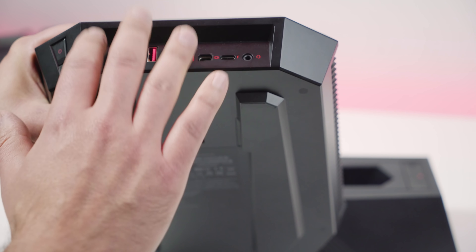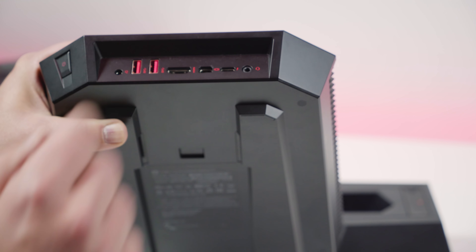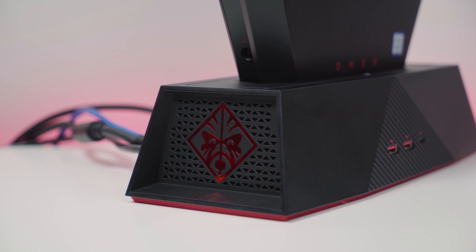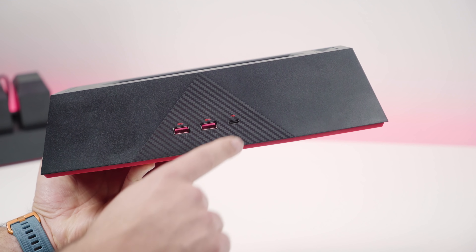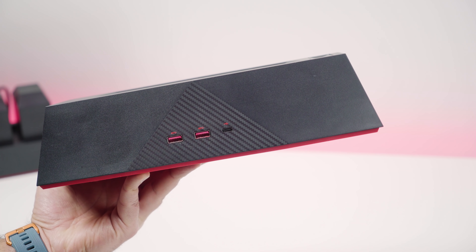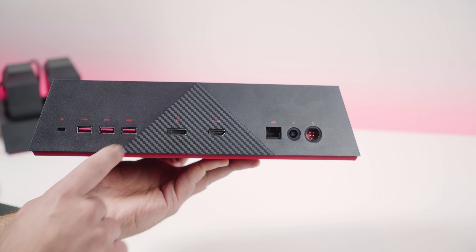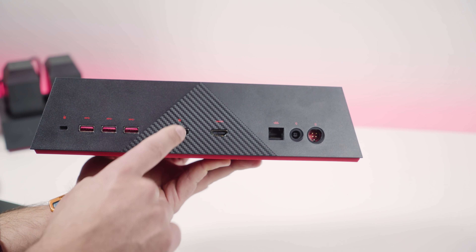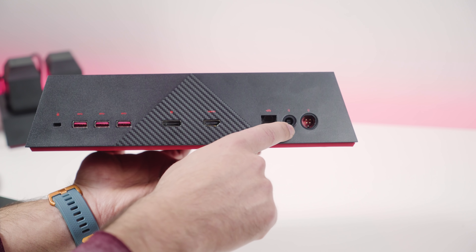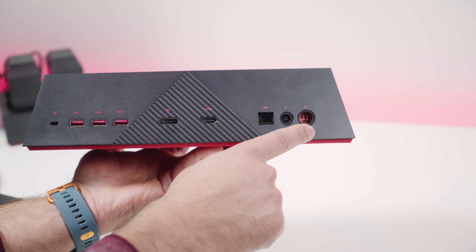Turning to the dock itself, you get two more USB 3.0 ports in the front and another USB Type-C port — not Thunderbolt 3, but straight USB 3.1. On the back, you have a Kensington lock, three more USB 3.0 ports, a DisplayPort, HDMI out, Ethernet, the AC connector, and a port for charging external batteries if you're going to use the backpack.